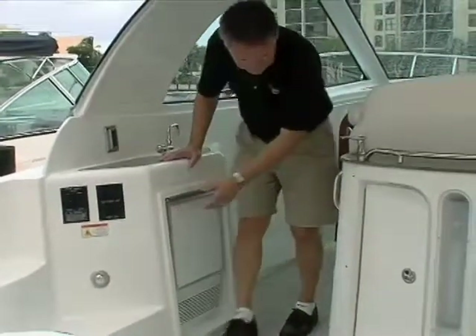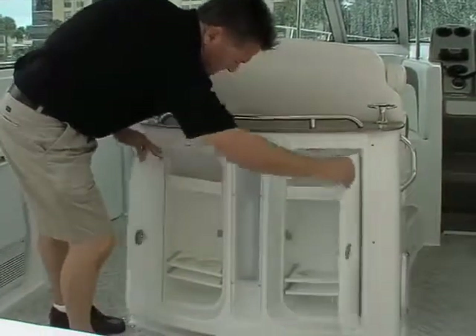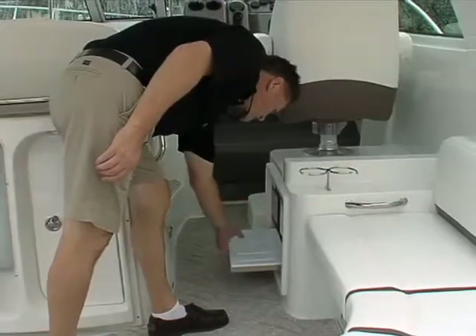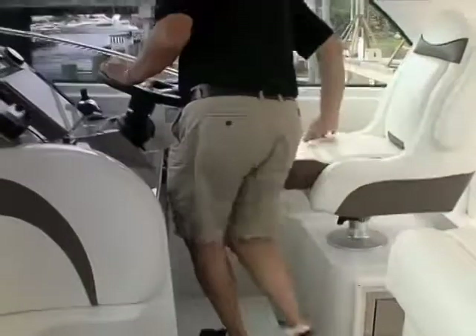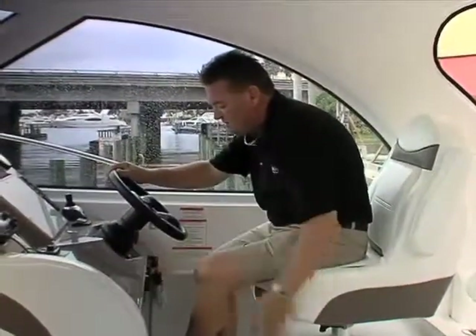Built into the base of the helm companion seating are dedicated bottle and glass storage. Rounding out the refreshment items is a refrigerator drawer in the helm seat base. The tall helm seat requires a fold-out step to reach, but the fully adjustable bucket seat with bolsters provides excellent 360-degree visibility, sitting or standing.